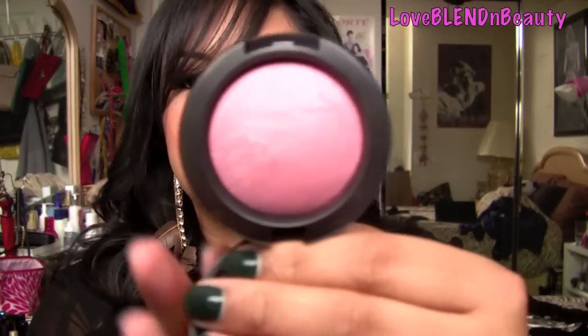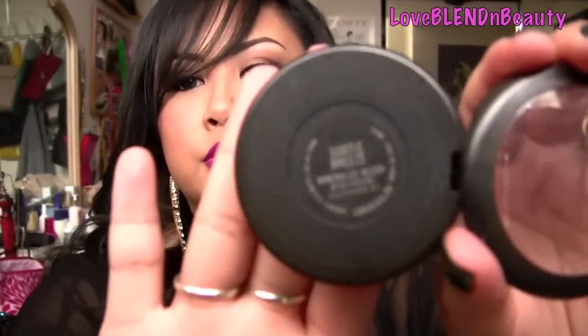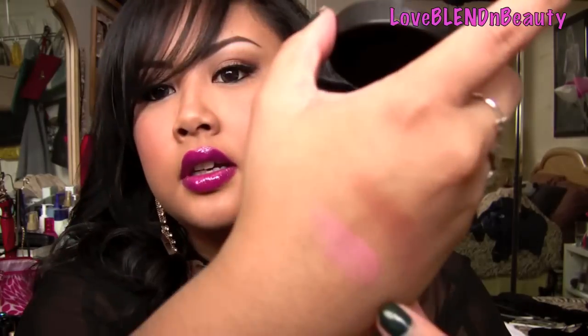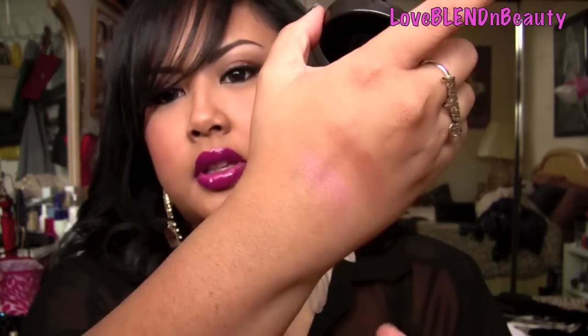My favorite blush right now is this MAC one from the Naturally Collection called Subtle Breeze. It is a gorgeous, gorgeous pink — like a nice rosy pink shade. It looks really nice and fresh on the cheeks. I believe I used this in my Valentine's Day tutorial. It's like a really nice, soft, rosy pink glow. On women of color, this could be a nice blush slash highlight. I really adore this, and I love mineralized blush anything from MAC anyway, so I knew I was going to like it.